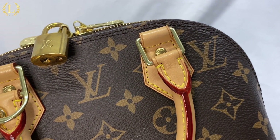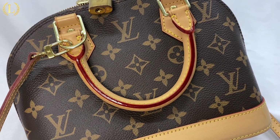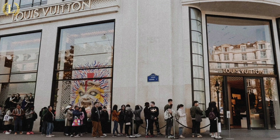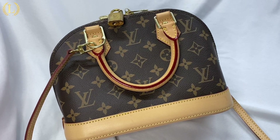Now it's time to reveal the little secret of the Alma bag we mentioned at the beginning of the video. The original Alma bag was actually a special request made by Gabrielle Coco Chanel, who wanted a travel bag. Louis Vuitton and Chanel kept this bag a secret for several years until 1934, when Louis Vuitton began producing it for the public, with Chanel's permission of course.